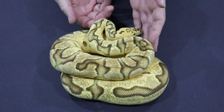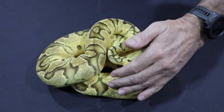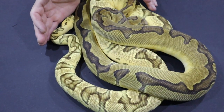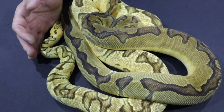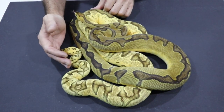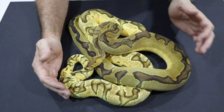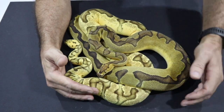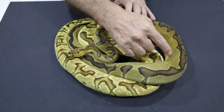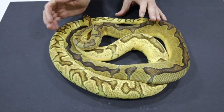I do have one of Arwen's reduced pattern clowns - let's have a look at him so we can see the difference. This is a male and he is an enchi clown from the same line of quality clowns that Arwen has been working with. This guy has the reduced pattern, and it is genetic because Arwen has been able to reproduce it. He does not have pastel and therefore does not have the same muddiness - his colors are much more consistent.